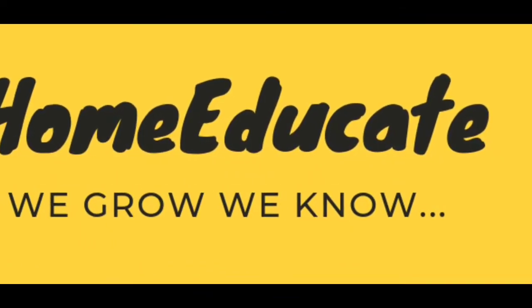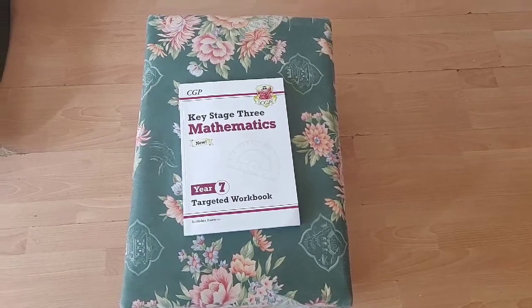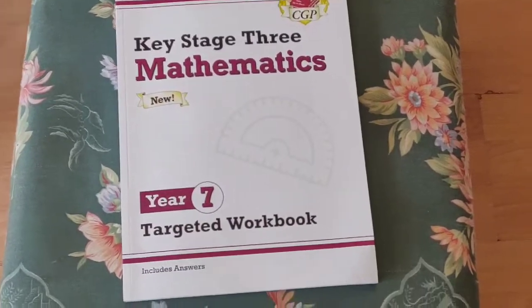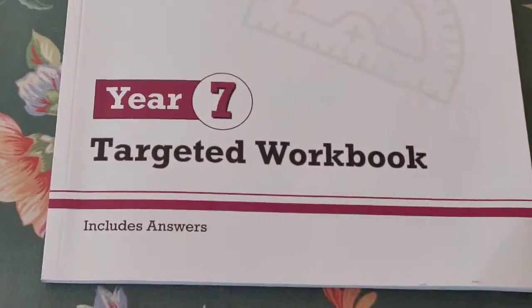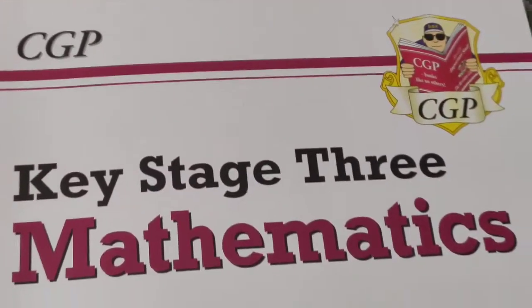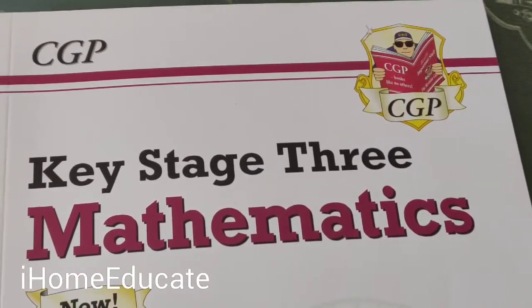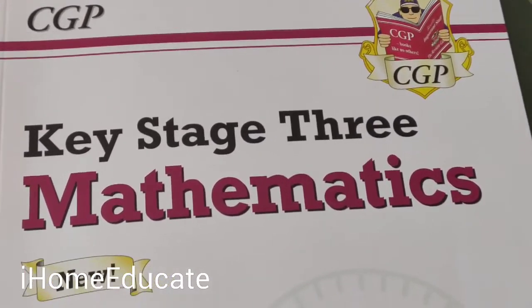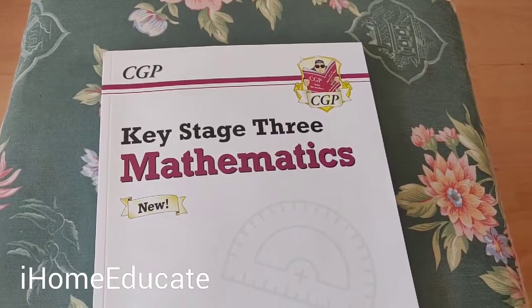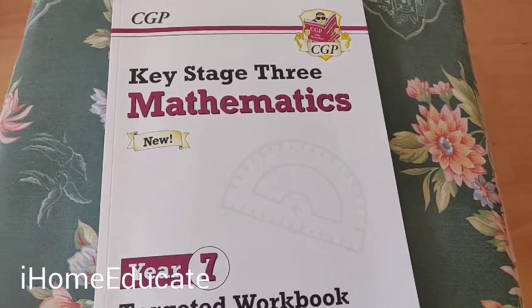We've got this Key Stage 3 Mathematics Year 7 CGP workbook. It's a great workbook for kids — everyone's quite familiar with the CGP collection of books. A lot of people get confused about which ones to buy, so I want to clarify that there are very different types of CGP books. These are great books for learning at each stage — year seven, year six — it goes through all the years.